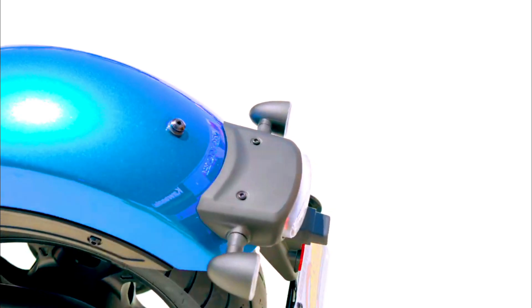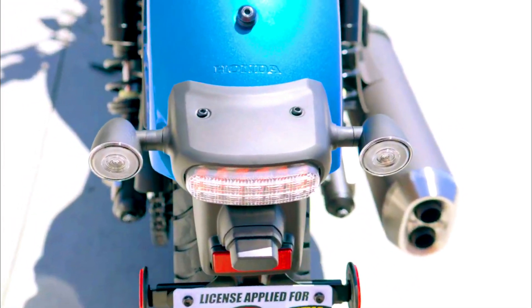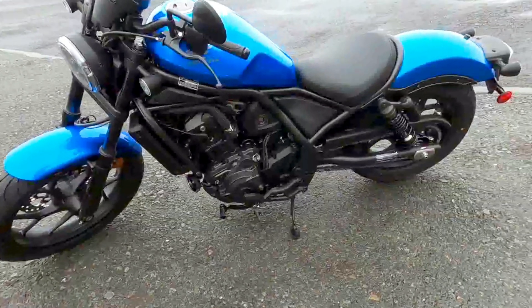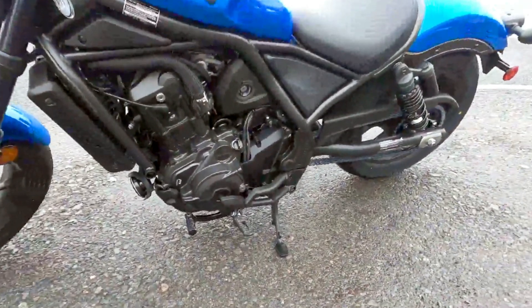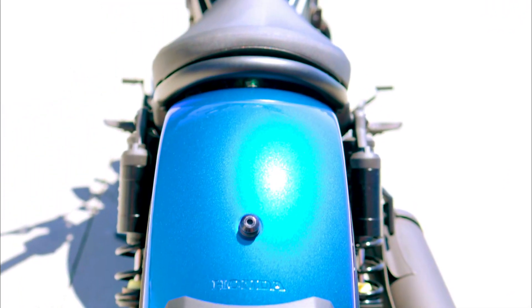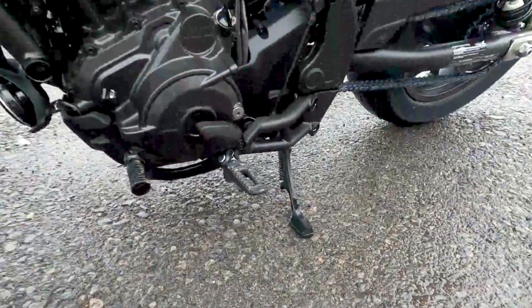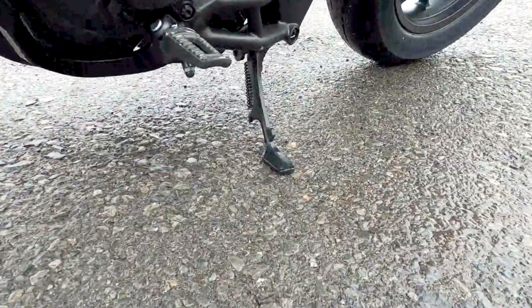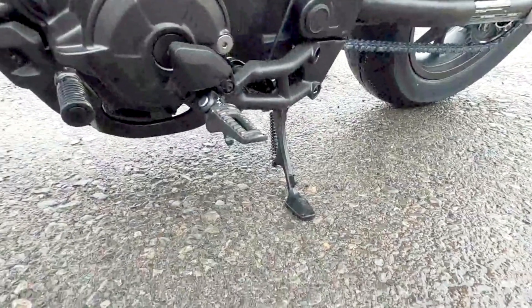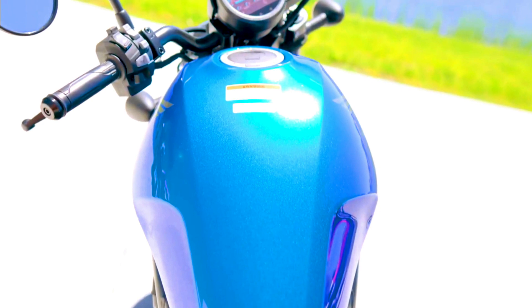The 2024 Honda Rebel 1100 Metallic Blue is a technological marvel designed to enhance both performance and convenience for the modern rider. Its full LED lighting ensures excellent visibility and adds a sleek, contemporary look. The digital instrument cluster provides clear, easy-to-read information at a glance, keeping riders informed without distraction. Customizable riding modes allow for tailored performance, adapting seamlessly to different riding conditions and preferences.